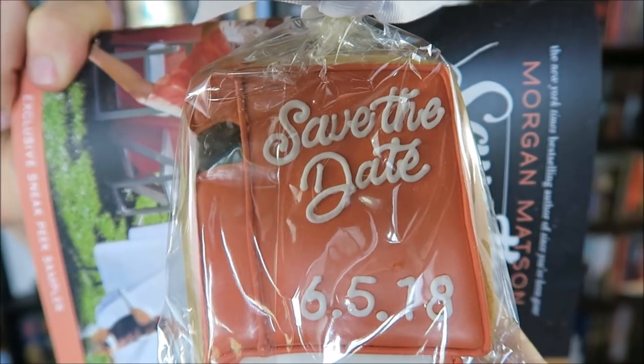The other thing from Simon & Schuster is an exclusive sneak peek of Morgan Matson's Save the Date. It also came with a little wedding cookie that says 'Save the Date' on it — thank you for the cookie. This doesn't seem like my cup of tea, but it comes out on June 5th, 2018. It's like one of those rom-com marriage wedding books, so check it out if you're into that kind of thing.